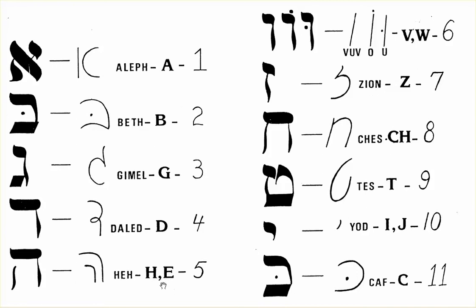Number 5, which is H and E, is Hay. Number 6, which is V, O, U and W, is Vuv.